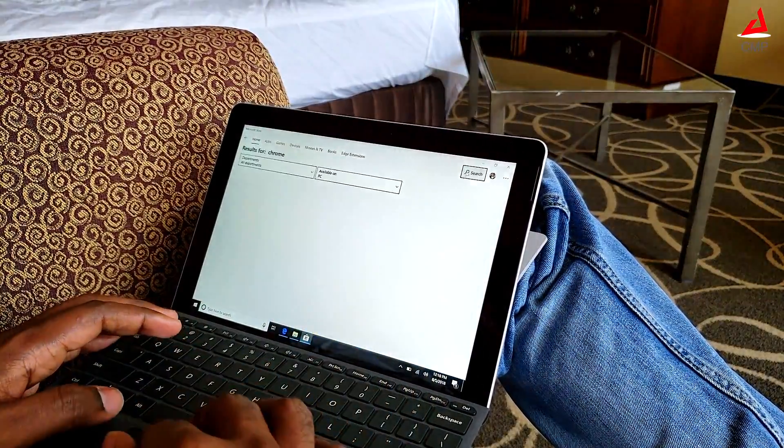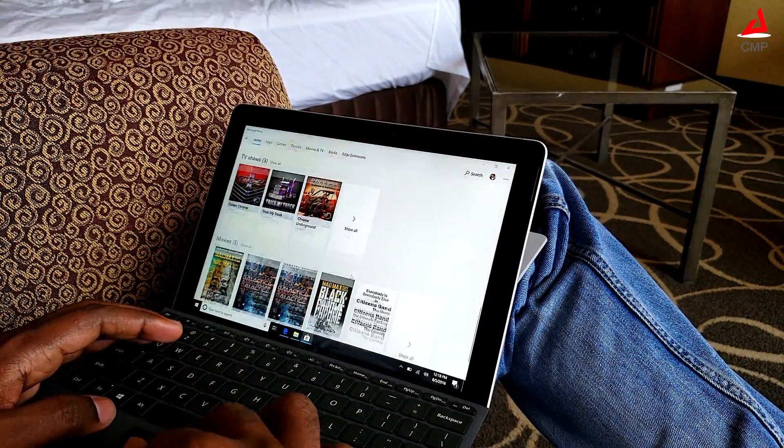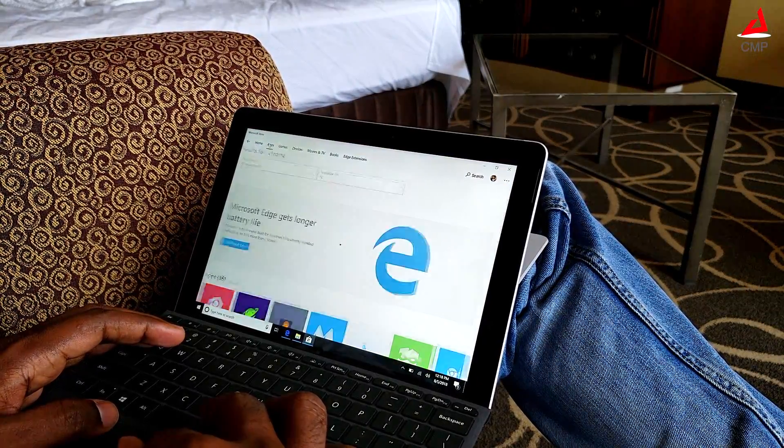The OS is secured but it only lets app installs from the Microsoft Store. For example, if you are a Chrome browser user, you still have to stick on to Microsoft Edge as that is the official browser in the Microsoft Store.